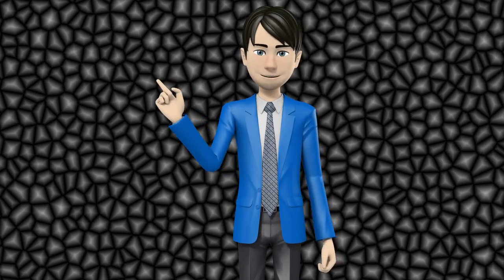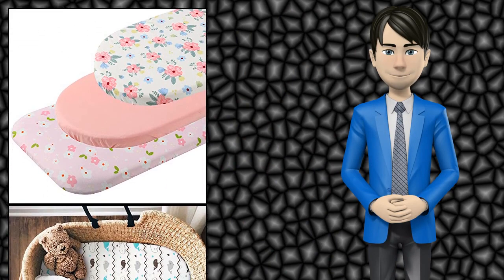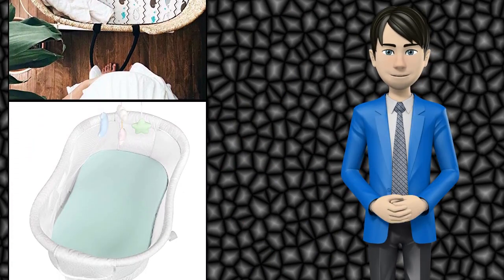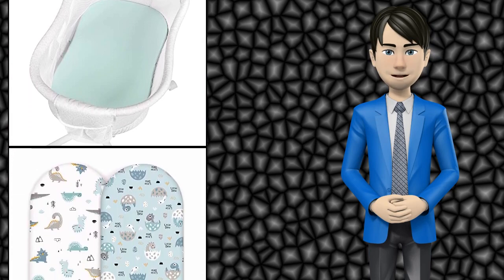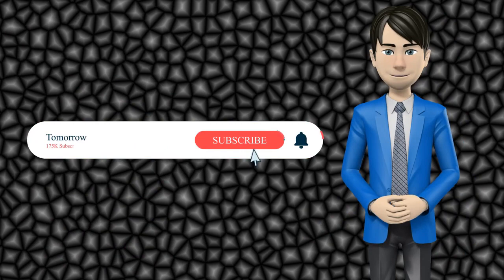Hi guys! In this video I will talk about amazing top 10 bassinet sheets. I hope this video will help you to make the right decision. If so, give me a like and subscribe to my channel. Also turn notifications on to receive amazing top 10 products videos.